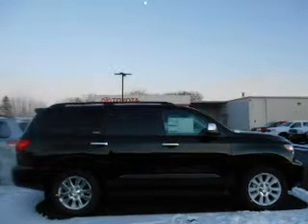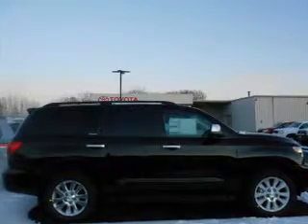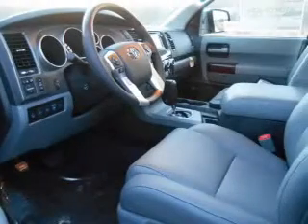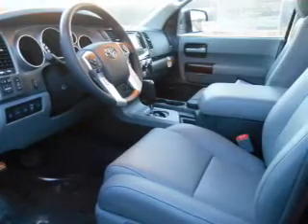Treat yourself to the splendor of a premium sound system. The anti lock braking system will help deliver you safely to your destination. There's nothing like a sunroof on a nice day and memory settings make for a more comfortable ride.